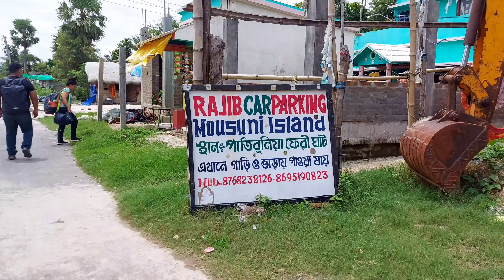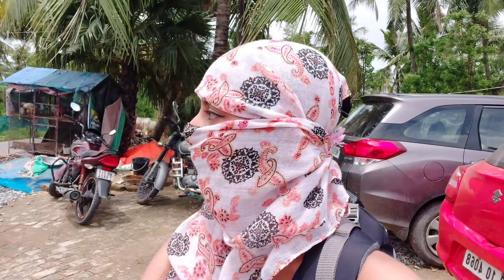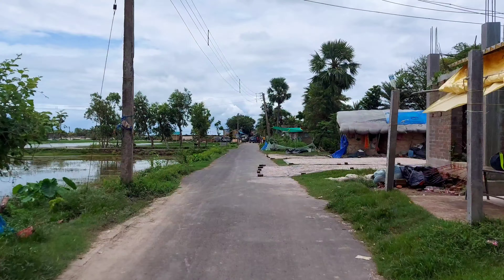We parked our car near the Patibuniya Ghat. I wrapped myself up with a scarf because the sun was shining too bright and I didn't want to tan.